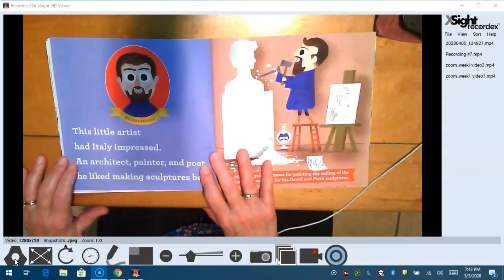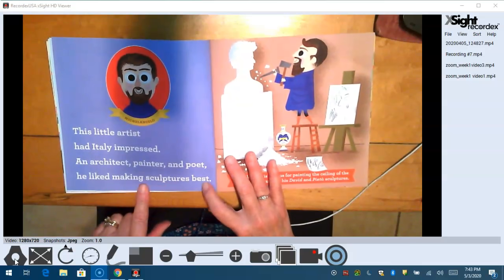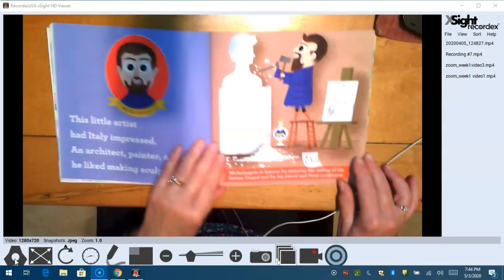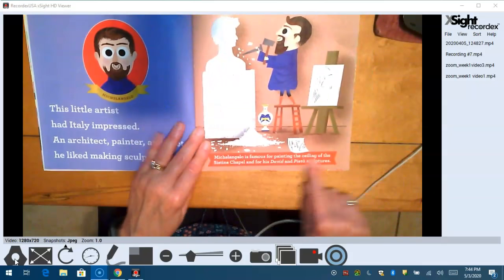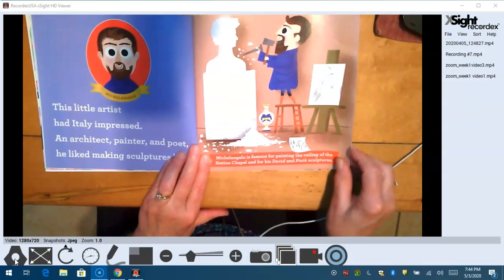This little artist had Italy impressed — an architect, painter, and poet. He liked making sculptures the best. You guys have heard about Michelangelo — not the turtle, not the ninja turtle — the artist. Michelangelo is famous for painting the ceiling of the Sistine Chapel and for his David and Pieta sculptures.